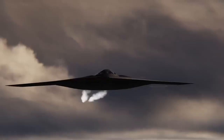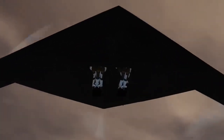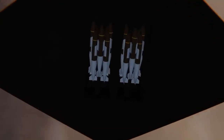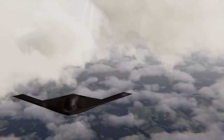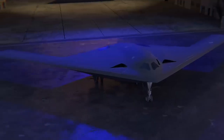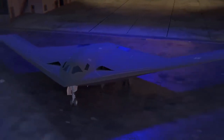In addition to intelligence, surveillance, and reconnaissance, the B-21 Raider also features electronic attack, communication, and other capabilities. It is designed to accommodate manned or unmanned operations and is nuclear-capable. Moreover, it can use both standoff and direct-attack munitions.